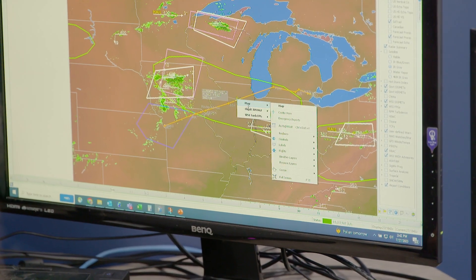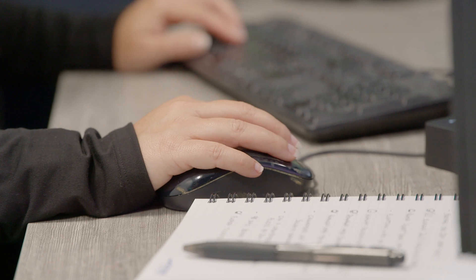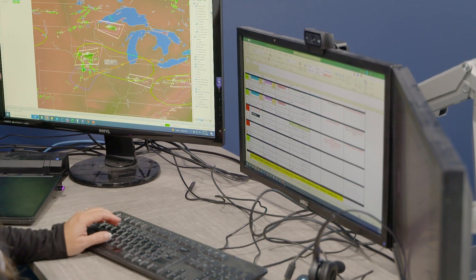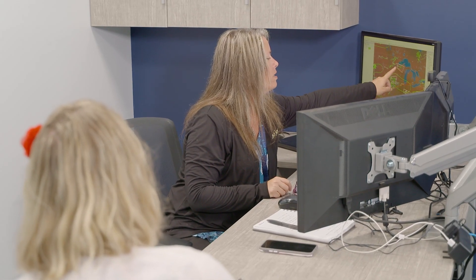Next, I met with Amy Sweck. Amy is the Vice President of Business Operations and Project Management at USAJet. She oversees three departments: Flight Following, Crew Scheduling, and Lift Optimization. As a VP in the cargo airline field, Amy is well versed in logistics. People who work in logistics manage the movements of goods and resources to meet their customers' needs.